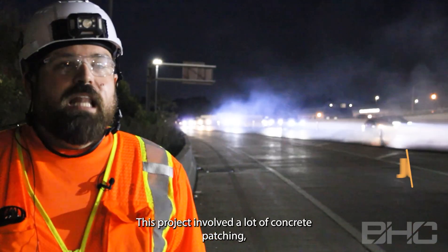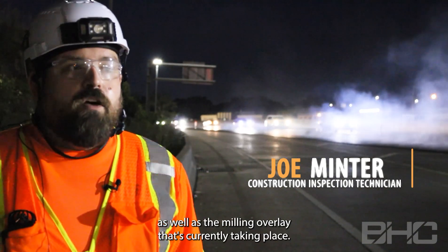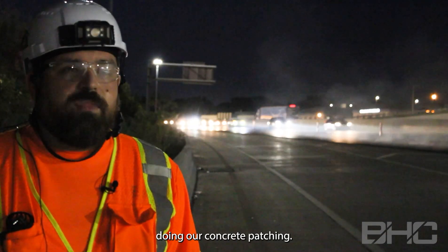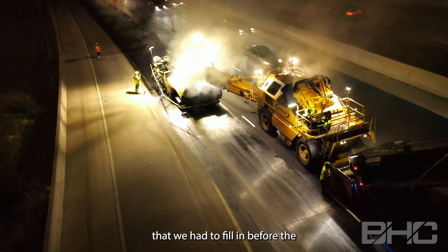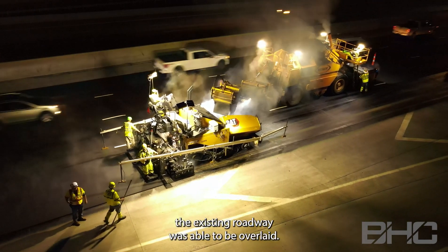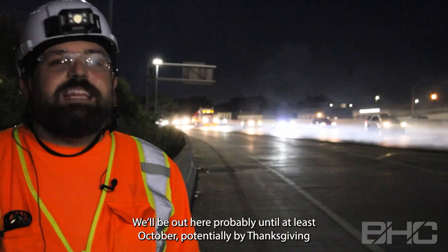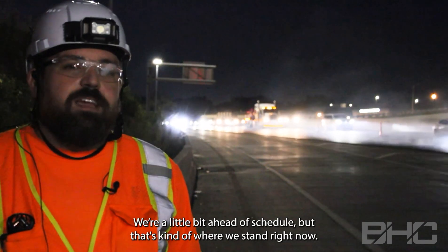This project involved a lot of concrete patching as well as the mill and overlay that's currently taking place. We've been out here since March 18th doing our concrete patching. There were a lot of potholes and other issues we had to fill in before the existing roadway could be overlaid. We'll be out here probably until at least October, and potentially by Thanksgiving we should have things wrapped up. We're a little bit ahead of schedule, but that's kind of where we stand right now.